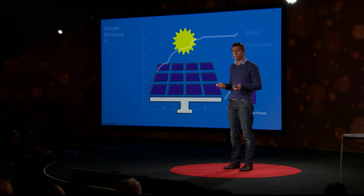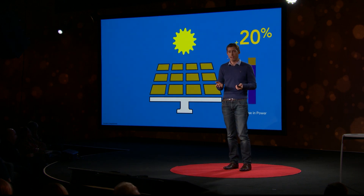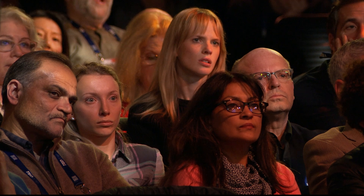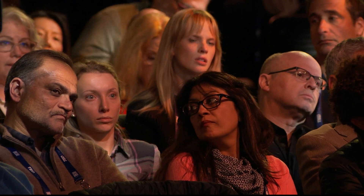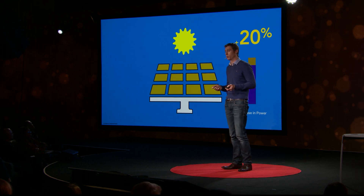We can even print a low-cost perovskite layer right on top of new silicon panels, without any major changes to manufacturing, installation or wiring. This boosts the efficiency of today's silicon technology by generating at least 20% more electricity per panel, but at very low additional cost.